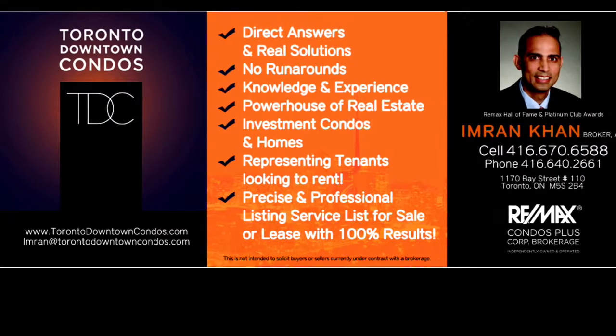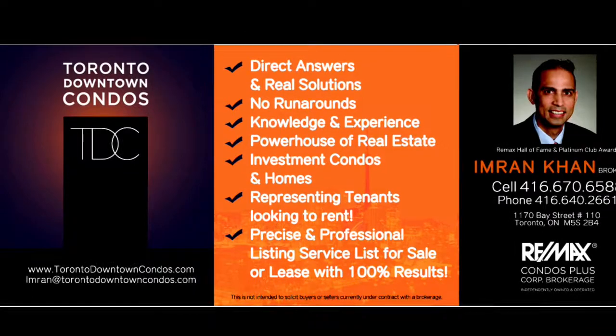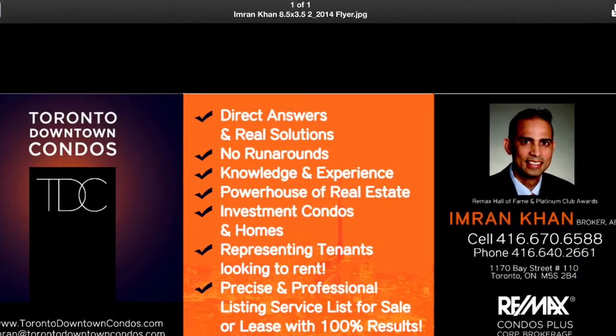Basic amenities in the building. Please call me at 416-670-6588, email me at Imran at TorontoDowntownCondos.com for further information. Thank you so much for listening.